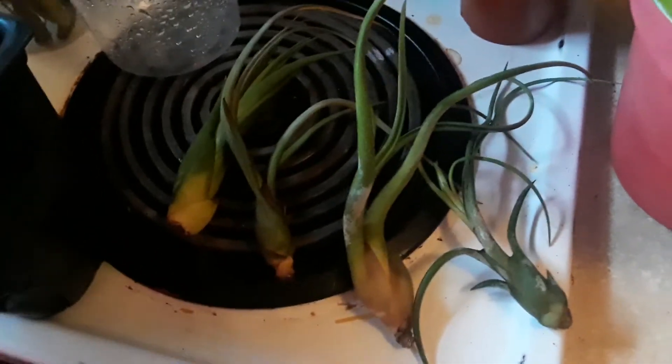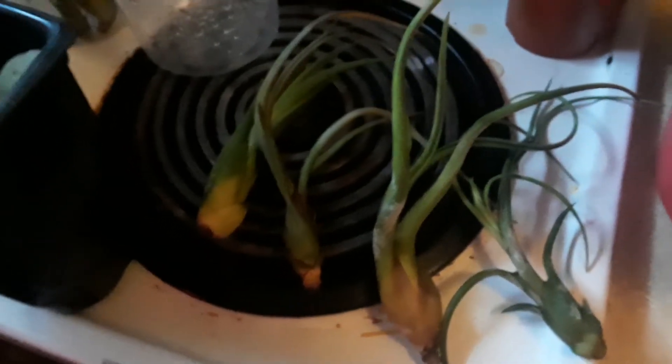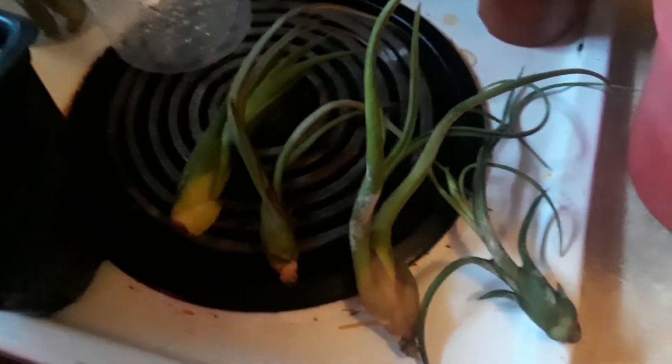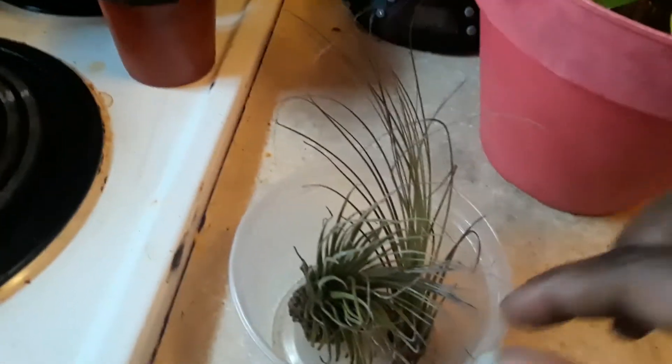I had one or two that bloomed, but I guess they only bloom for a day or two. I've been watching a YouTube channel about air plants — her name is Stacy something — and I'm learning a lot from her, so I'm happy about that. Those are my four big ones.